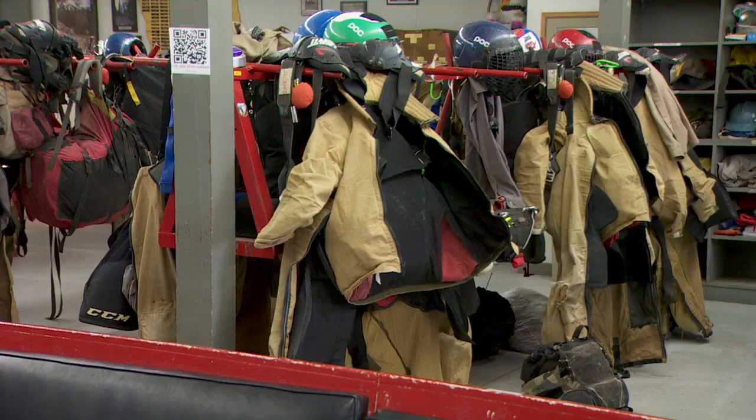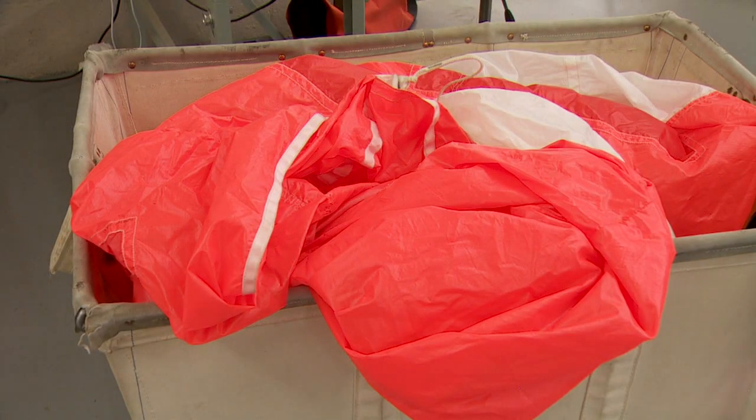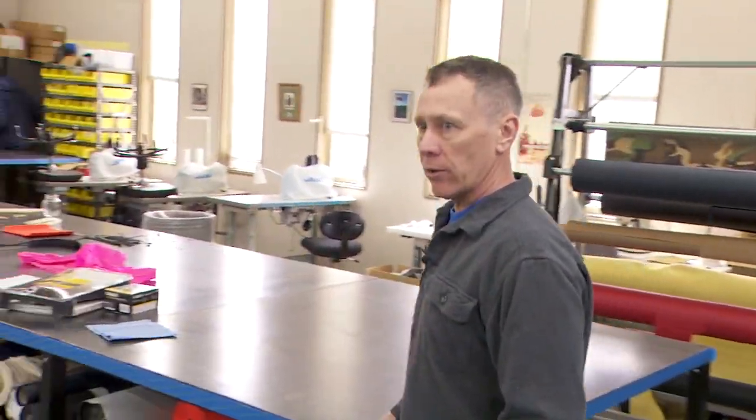You may not know that smokejumpers make all their own gear. That includes their jumpsuits, harnesses, and personal and equipment bags — everything except the parachutes. We refer to this space as the sewing room.